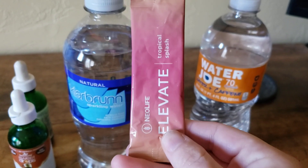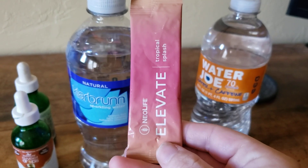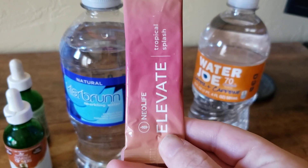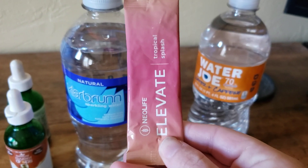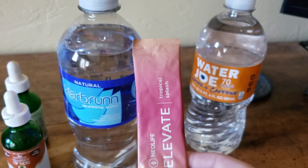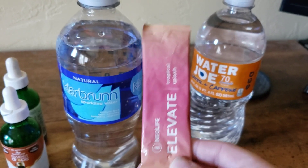Our other favorite is Elevate by NeoLife. This does have natural caffeine in it, so if you're someone who reaches for energy drinks, this would be a great choice. You can find a video I did on the electrolytes on my channel, but these are really great in sparkling water.